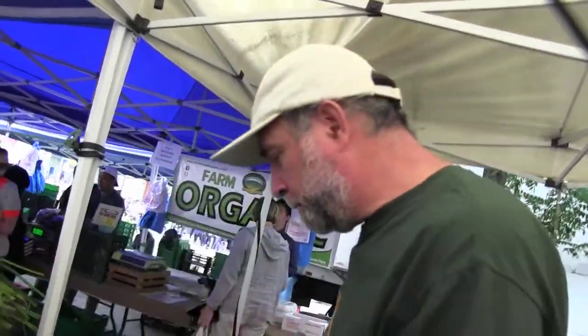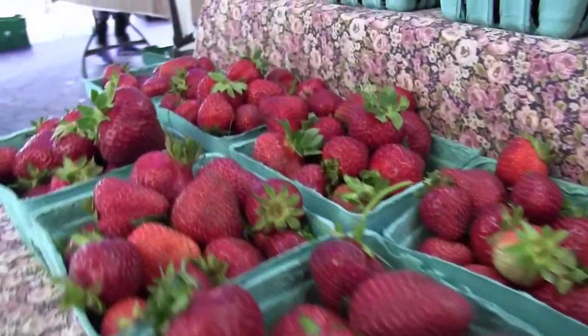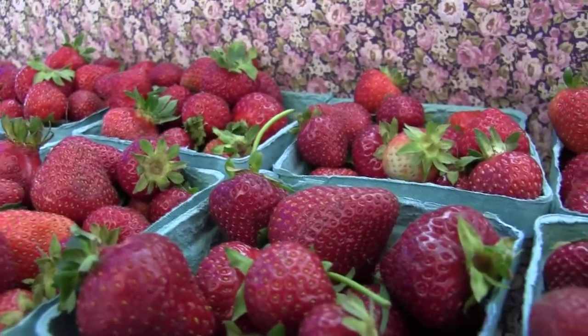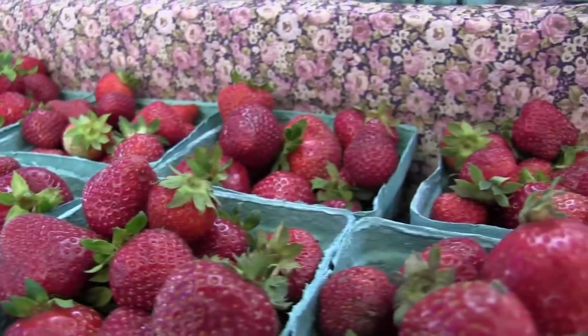The field stuff will be available in another two weeks or so. The strawberries are second year strawberries out of our high tunnels — they're what are called day neutral strawberries, so they fruit pretty much all of the season. We are having incredible yields this year, so come try our strawberries.